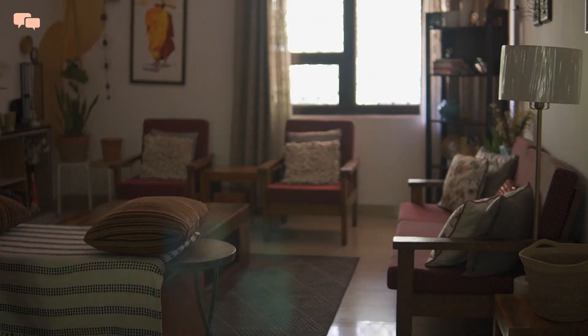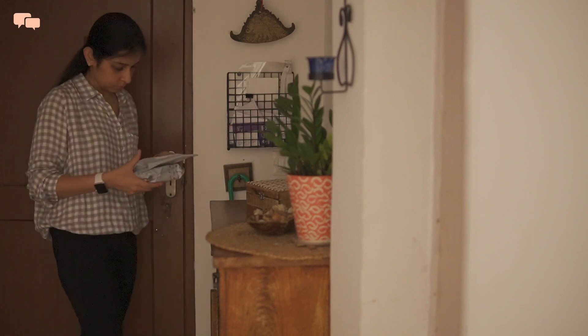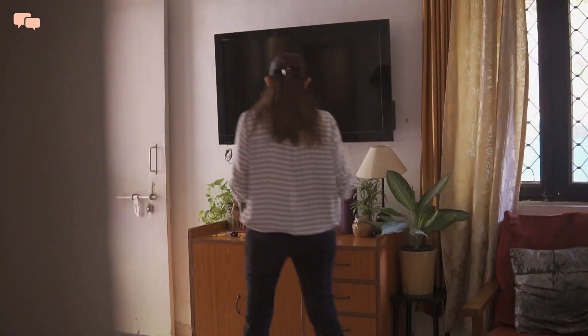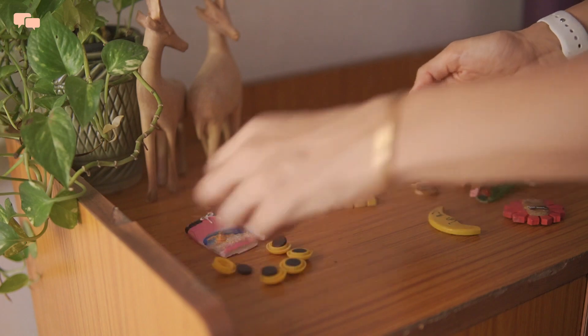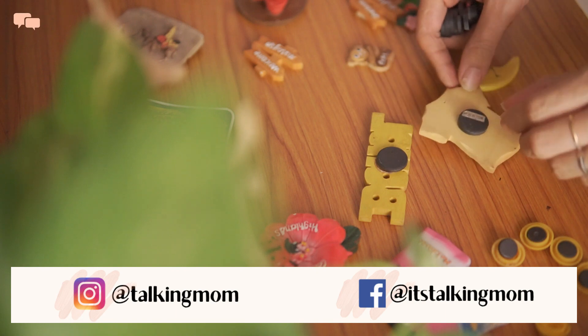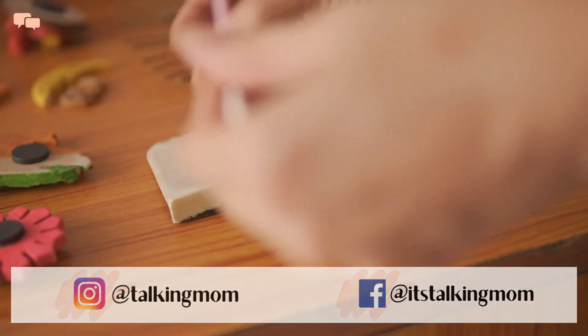Hello everyone and welcome back. How was your last week? I rather had a choppy start of the week, but then what is life without turmoil? Karthik has left for another city for some work requirements and so my responsibility with kids has increased. I am trying to set some routines for myself and kids to be able to meet all my responsibilities in the best way.